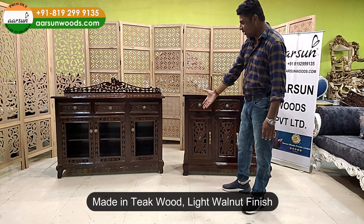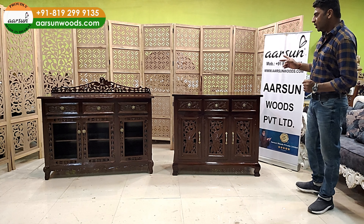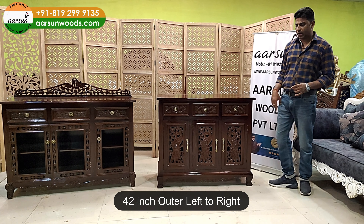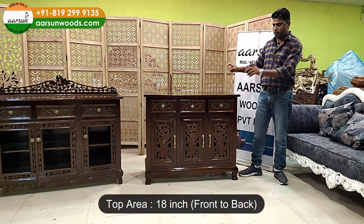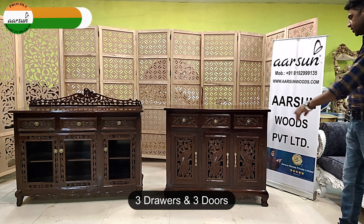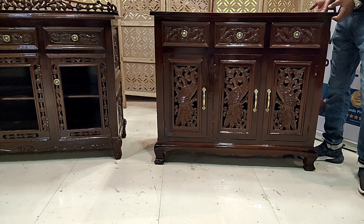The one on this side is 42 inches — three and a half feet — left to right, three feet in height, and the total depth is 18 inches on the top front to back. It has got three drawers again and three doors, and has got very nice work on the front as well as the side of the unit.